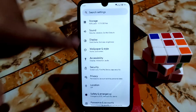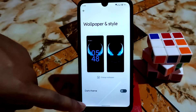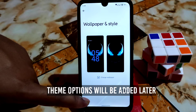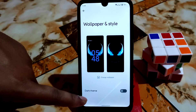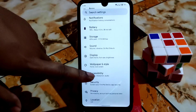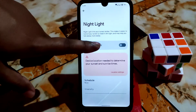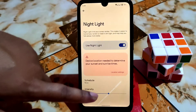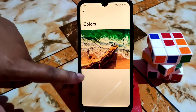Everything is just working here with no issues. Under Wallpaper and Style, we don't have the theme option right now because the developers are rebasing their Android 12 sources on Fluid OS — once they are done, we will get theme options. In the Display section, everything is working as usual. Night Light is working with no issues, and you can change the intensity as well.